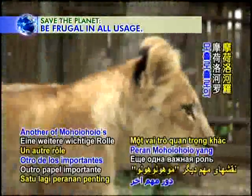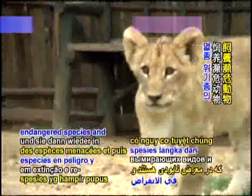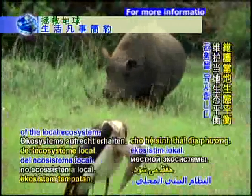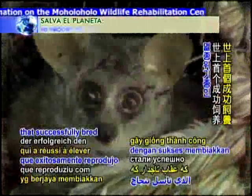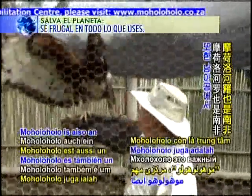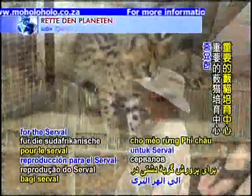Another of Moholoholo's important roles is to breed endangered species and then reintroduce them to nature, thus maintaining the balance of the local ecosystem. Moholoholo is the first place in the world that successfully bred the endangered crowned eagle.